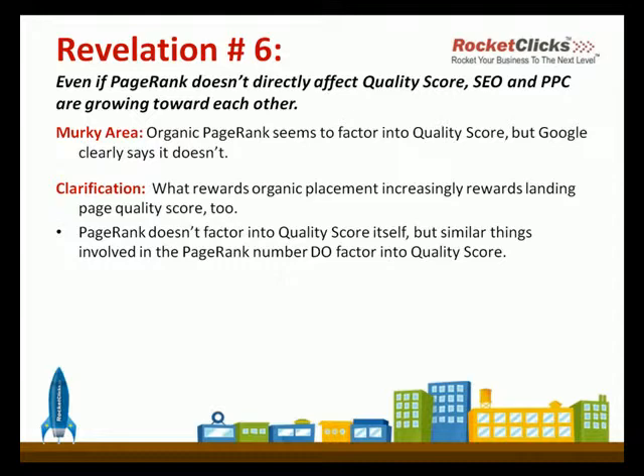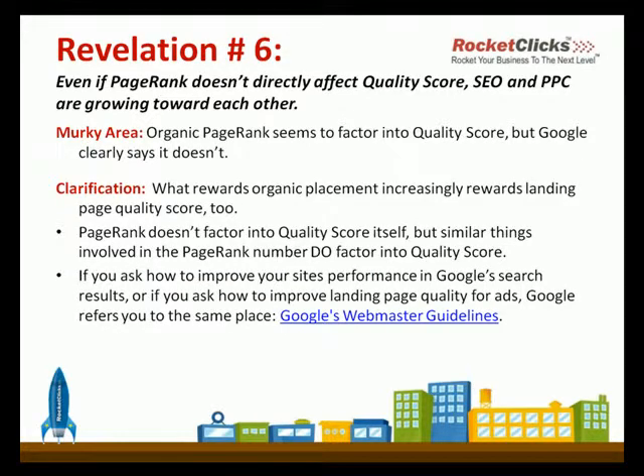Here's one thing I find as support right in Google's world: if you were to ask them how to improve your site's performance in Google search results, for a long time they'd point you towards Google's webmaster guidelines. I noticed that if landing page quality was an issue, Google gives you all these recommendations, and one of them is to go check out Google's webmaster guidelines — the same thing they do for SEO. So there's no way you can say that SEO and PPC aren't dovetailing at some point.